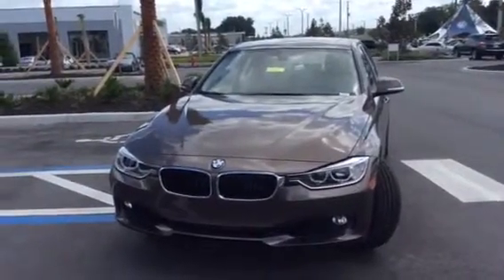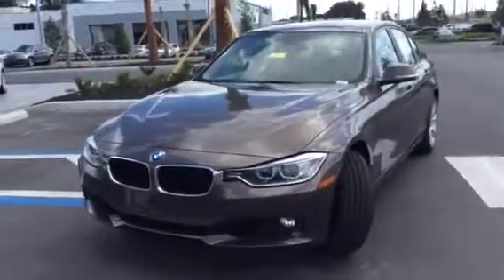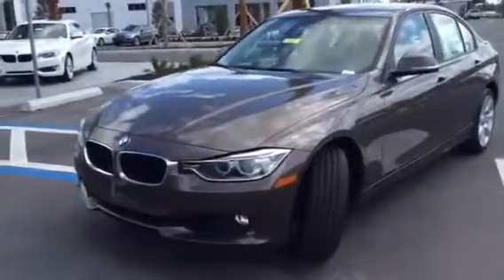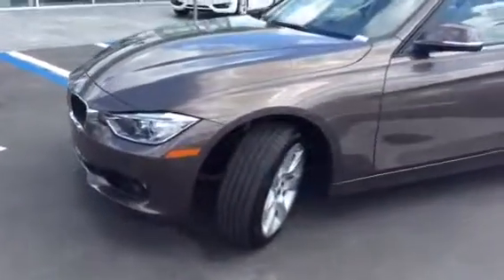Hi Ellen, this is Teri from BMW Porsche Bocala. I'm doing a quick video for you. You had inquired about a 328i, and so I wanted to personalize a video for you and show you some of the inventory that we have here at our dealership.